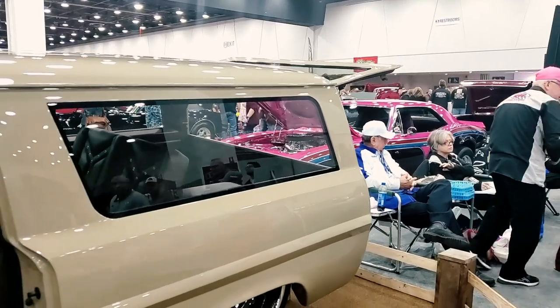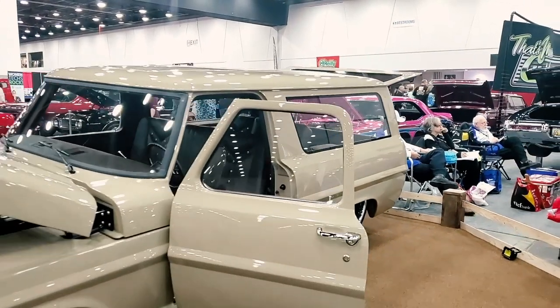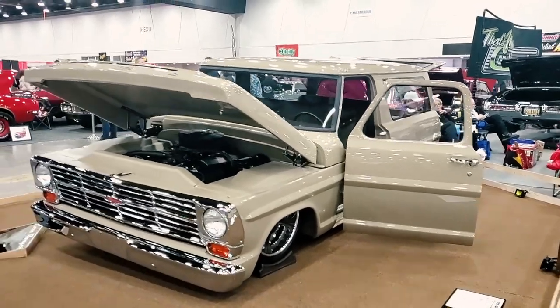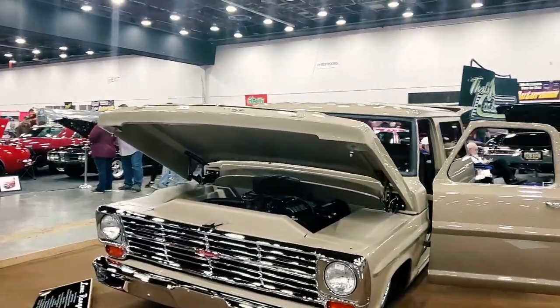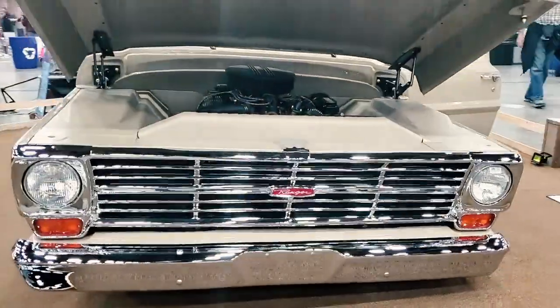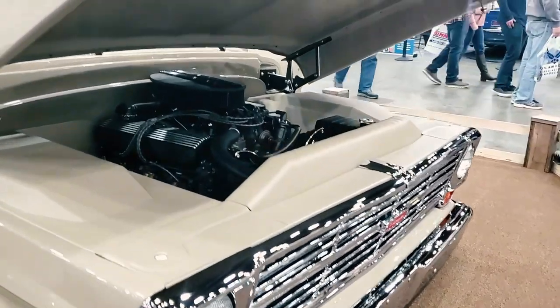Tell me when did it come into the shop and what kind of condition was it in when you got it? Well, this idea hatched itself about five years ago and we started building on it a little over two years ago. We were looking for a donor pickup truck. This actually started life as a 69 F100 long bed pickup. We shortened it, put a full frame Austin Chassis Works frame under it.